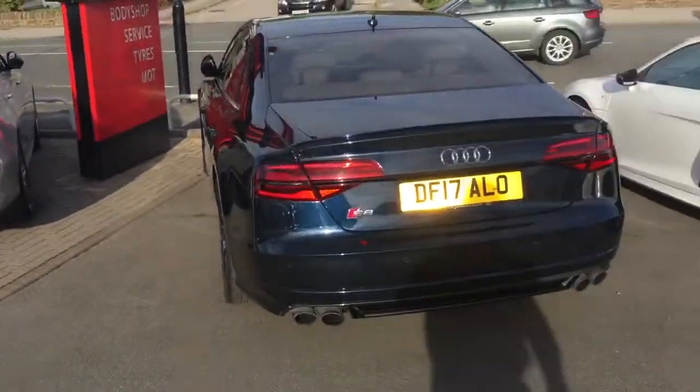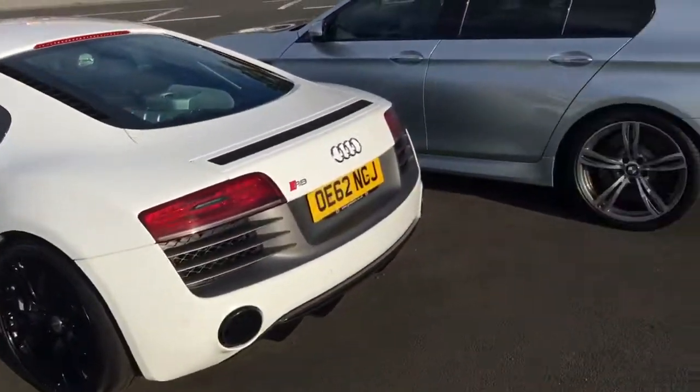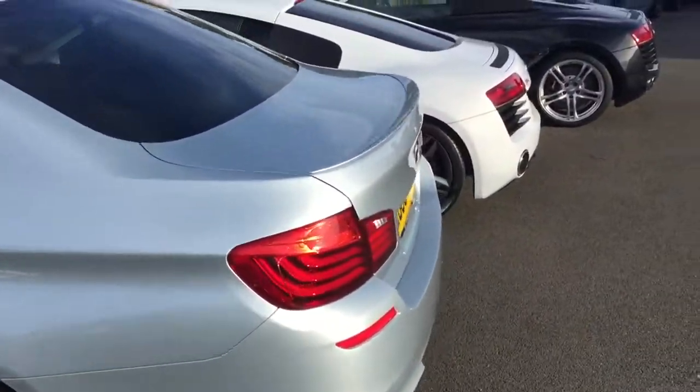They all present in a fantastic way. The sun shines out for you today so you can see the colour on this car as it sits in the sunshine, which is a really deep, rich, dark green.